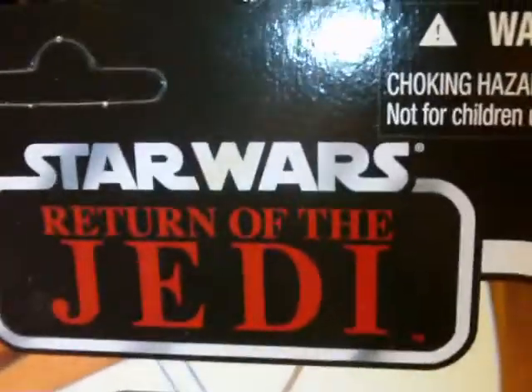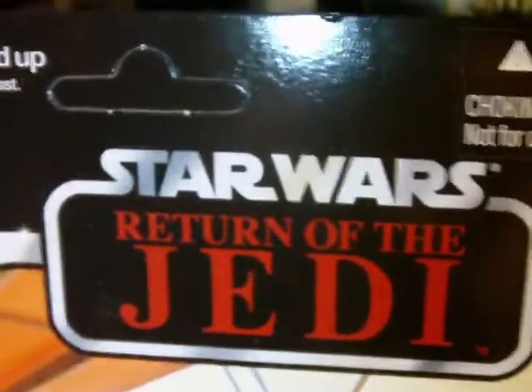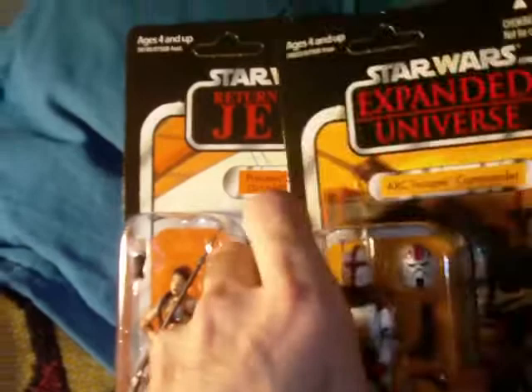And then I got one of these — the Slave Leia — and this is on a Return of the Jedi card, though it would have been on a Revenge of the Jedi card originally. It would have been nice to find the Revenge of the Jedi version, but either way I wasn't really concerned about which card back. This is really cool.